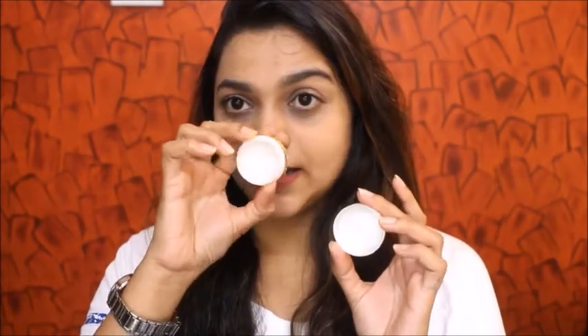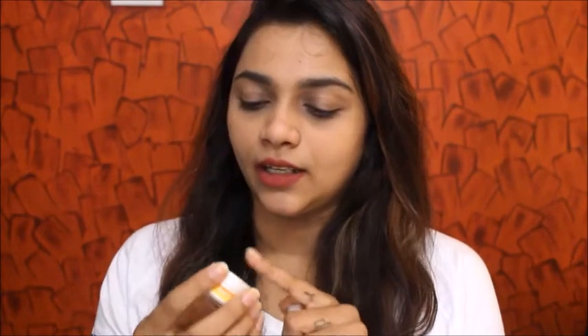Then I have the Pretty Woman Makeup Remover Balm, which looks like this. This is a balm which can be used to remove your makeup. It is very transparent and kind of like a lip balm consistency. So yeah, this is the second product.